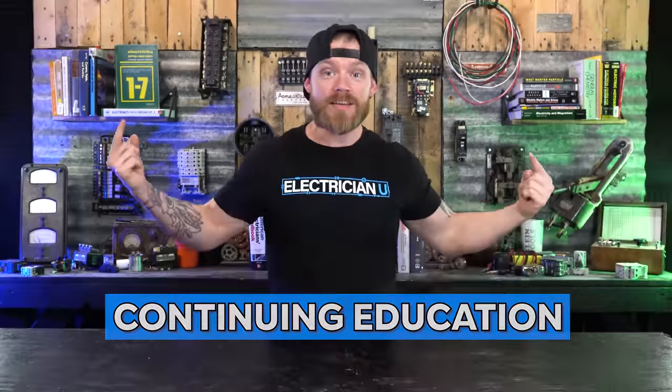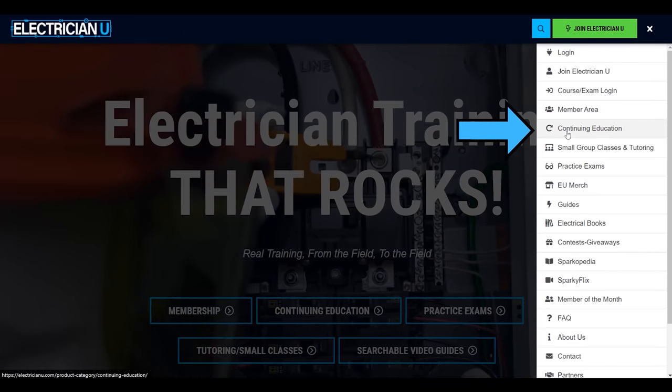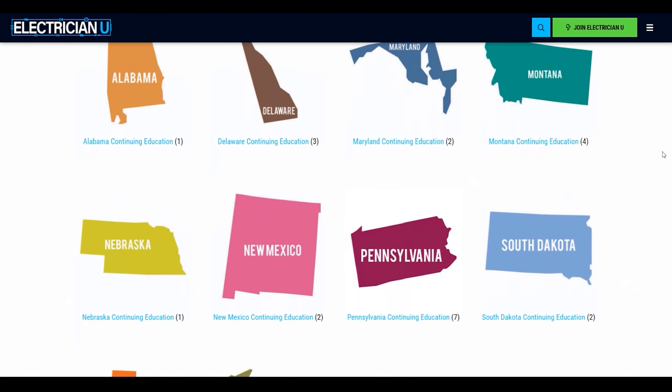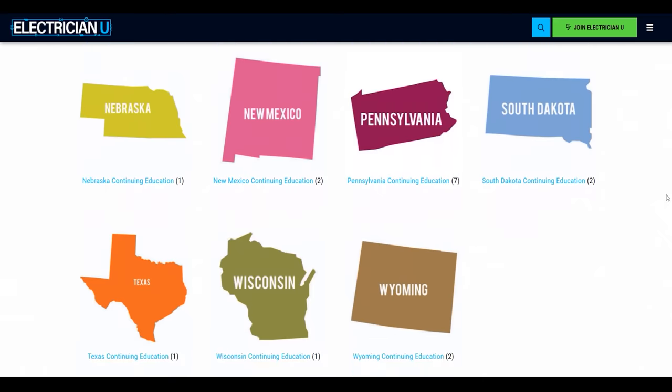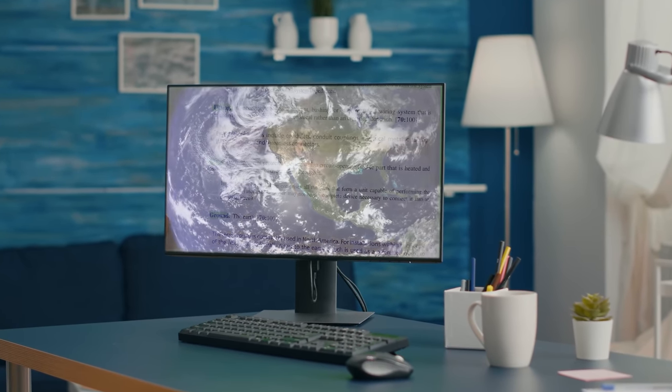Before we get started, we offer continuing education. We're approved in a whole bunch of different states. You can go to electricianu.com, click on the little bar on the right, go to continuing education — we have a bunch of different states and we're adding more. If you don't see your state, soon enough we will have it. We're spending all of 2022 trying to make sure we're in as many states as possible. You just get to watch videos and get credit for it. Check the link out below. Hope to see you in class.